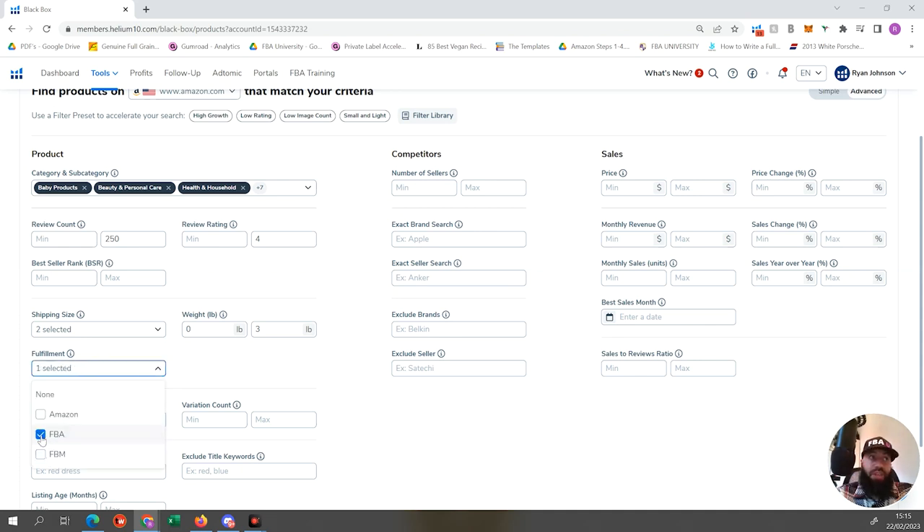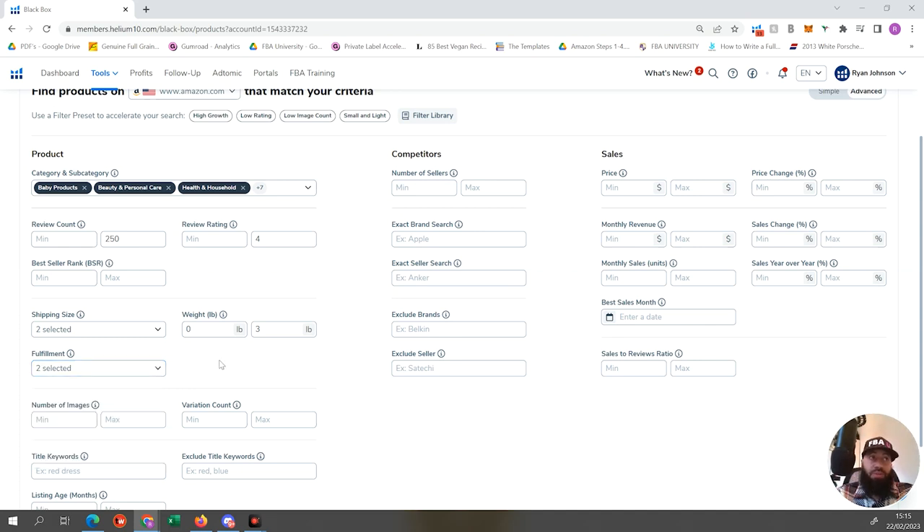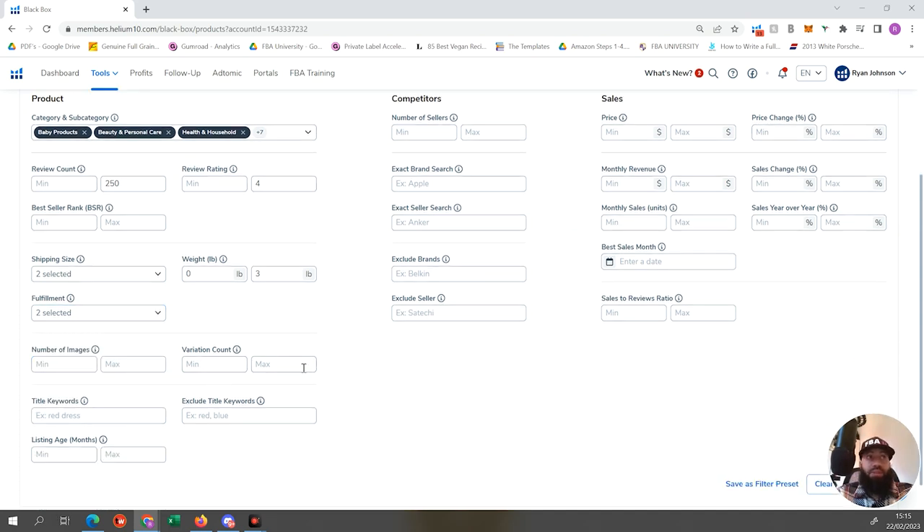For fulfillment, we want FBA and FBM - we never want to select Amazon, because we never want to compete directly with Amazon. For number of images, I love products that have a maximum of four images, because Amazon gives you nine slots total, and if a seller is doing well with only four images, it shows the listing hasn't been fully optimized and there's room for us to come in and improve.